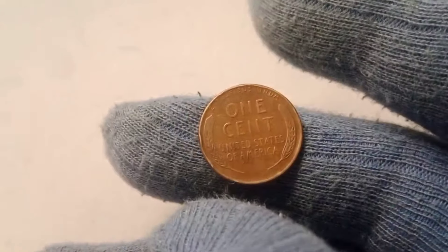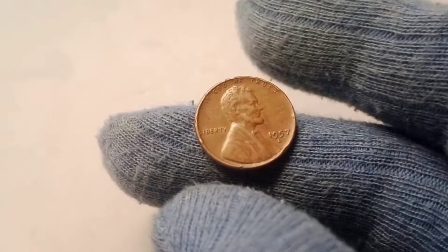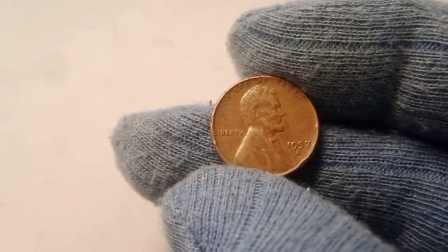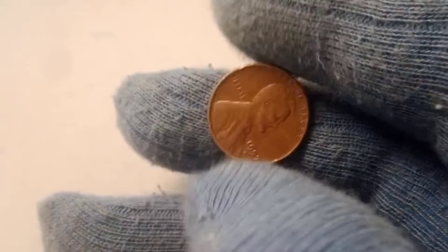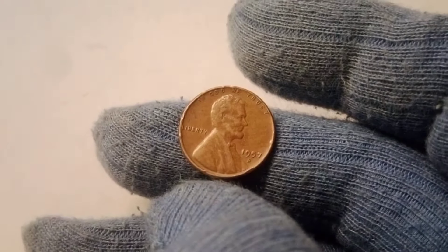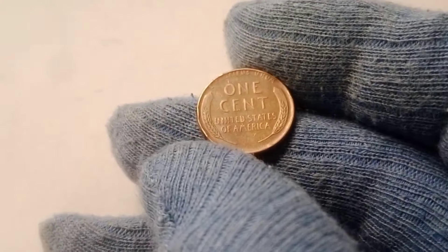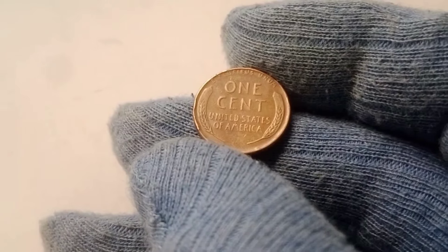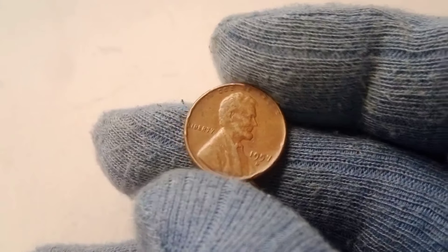Another factor that can elevate the value of a 1957 D Wheat Lincoln penny is the presence of errors. While most coins were struck without issue, some were produced with small errors that make them unique. These errors can range from minor misalignments to major double strikes or die cracks. Collectors love error coins because they are one-of-a-kind pieces that showcase the imperfections of the minting process. Some of the most valuable error coins include double die errors — where the design appears to be doubled — and off-center strikes, where the image is not properly centered on the coin. When an error is dramatic and noticeable, it can turn an already rare coin into something truly extraordinary.